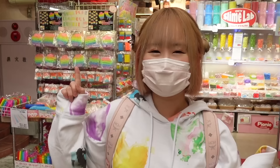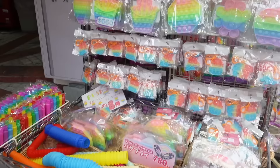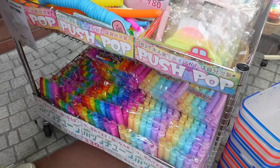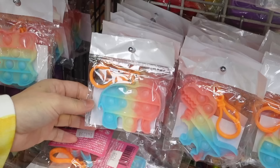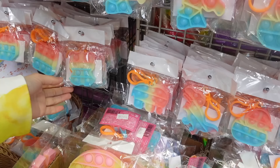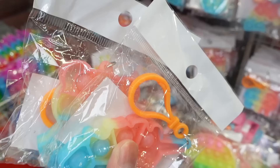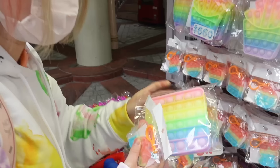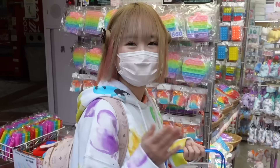If you ever come to Japan, I highly recommend this place. Guys, there are so many puppets! It's like a really big trend right now, it's all over Harajuku. There's a unicorn, an elephant, and a bear. I love these. This one's actually really pretty, I love the colors. Maybe one of this. Let's get a basket and go inside.